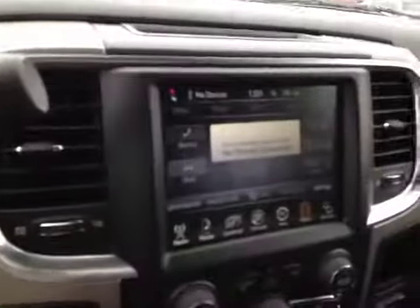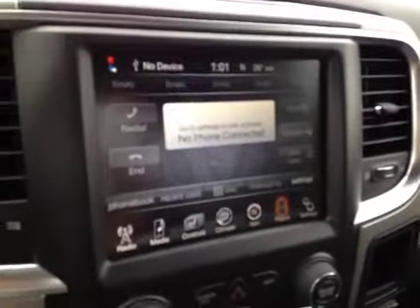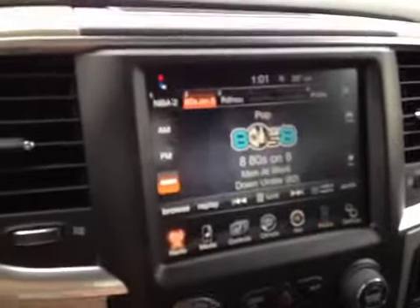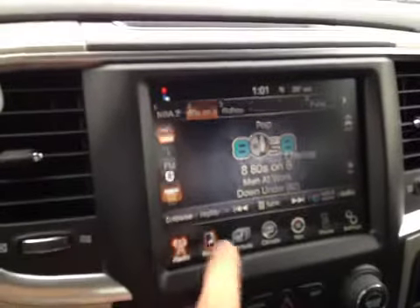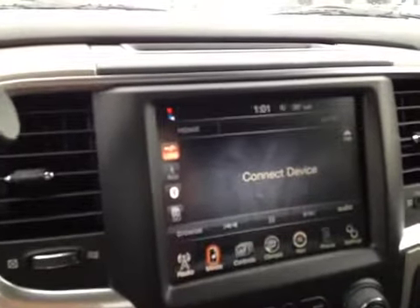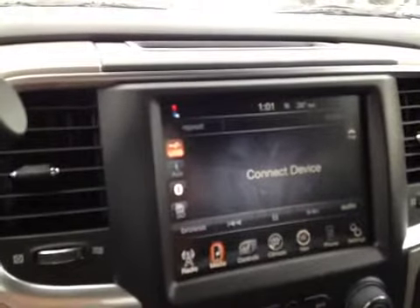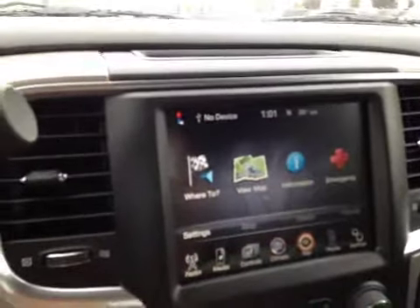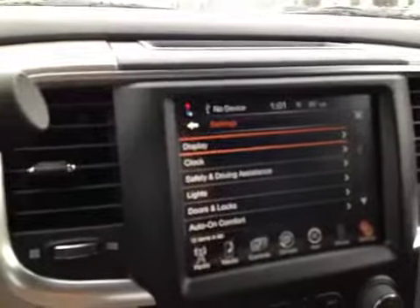Here in the center we have the Uconnect system for connecting your Bluetooth enabled phone for both media streaming and hands-free calling. We have Sirius XM, AM, FM, media connectivity to USB, AUX input, Bluetooth media streaming and an SD card, control over the heated seats, climate control, touchscreen navigation and programming for the vehicle.